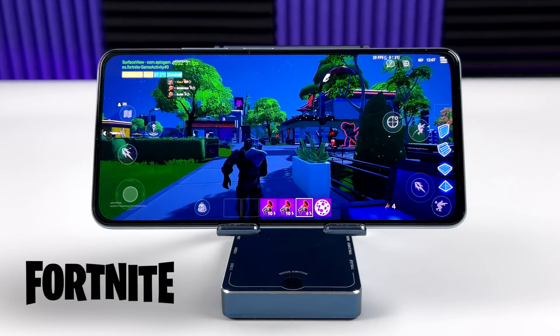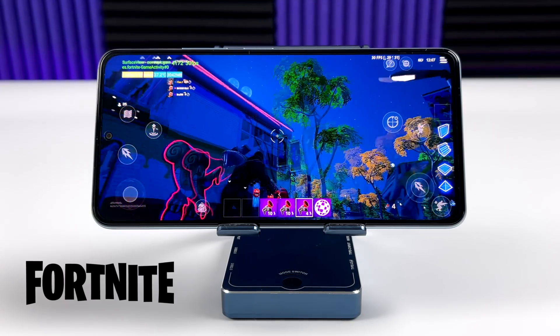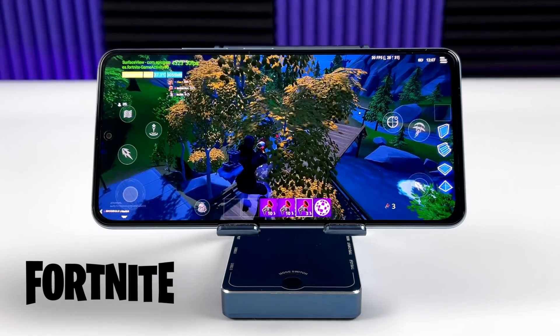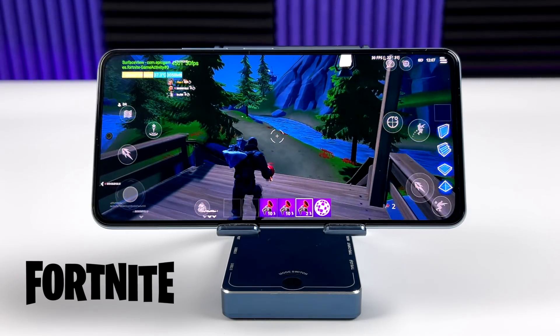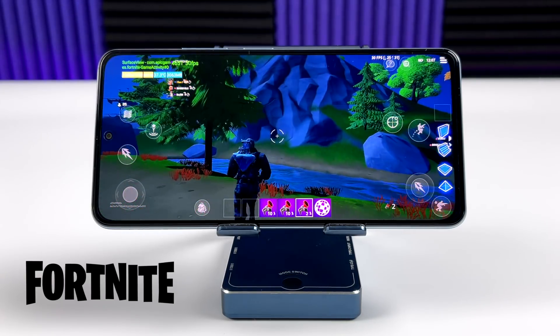Next up we have Fortnite — high settings, and we're set at 30 FPS. There is no option for 60 with this device. It's kind of like Minecraft; it is a newer device. Hopefully this will be enabled, because something like this can handle this game at 60 even if you have to drop it down to medium settings. But as it sits now, high settings, 30 FPS — it's fully playable.